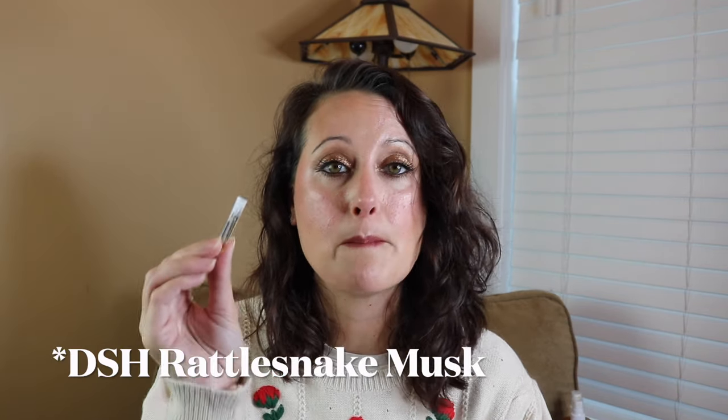Next we have Rattlesnake Musk, and this one is very interesting. It's got a dryness to it — a really really astringent quality. When you smell it, it's like it sucks all the moisture out of the air, out of the breath you're taking. It's a really strange sensation. It's super nice and really interesting. I don't think it's something I would want to smell like super often, but it is very interesting and hard to explain.